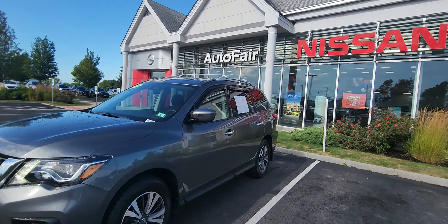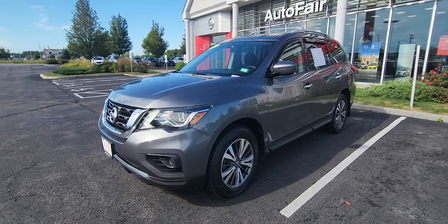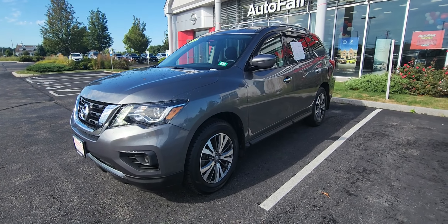How's it going? Jeremy here from AutoFair Nissan in sunny Stratford, New Hampshire, and we're checking out this 2019 Nissan Pathfinder S model. Going to give you a quick walk around. As you can see, it's in that gun metallic.